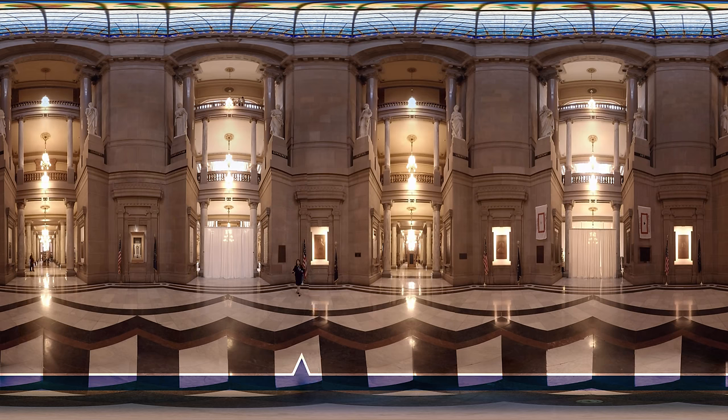We have one display in here that we're especially proud of, especially as our state is turning 200 years old very soon. This display case holds some very old documents. One of those documents establishes the state capital city as Indianapolis. We came from a little town of Corydon, Indiana, way down in the southern part of the state, and we moved our state capital here in 1825. We have the official paperwork that made that legal.